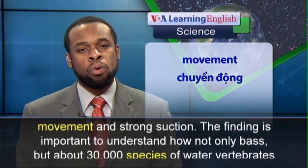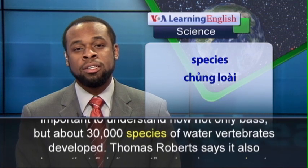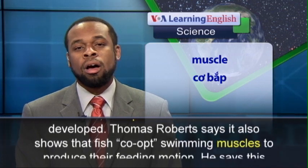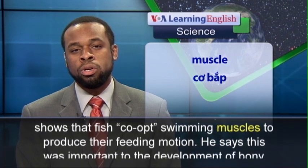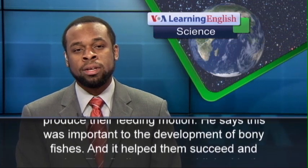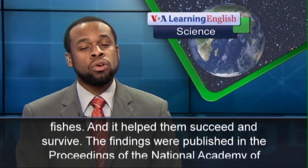The finding is important to understand how not only bass, but about 30,000 species of water vertebrates developed. Thomas Roberts says it also shows that fish co-opt swimming muscles to produce their feeding motion. He says this was important to the development of bony fishes and it helped them succeed and survive.